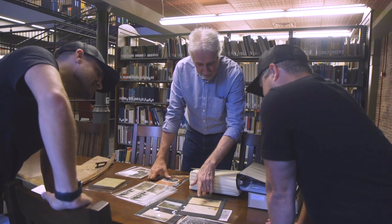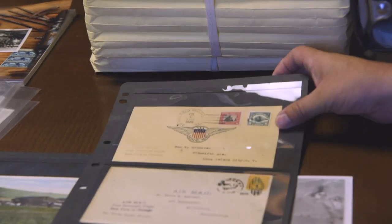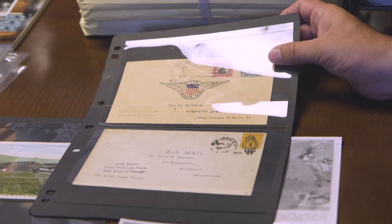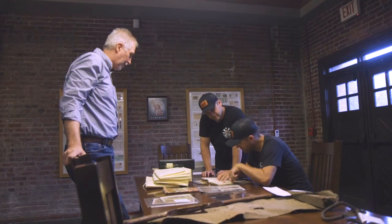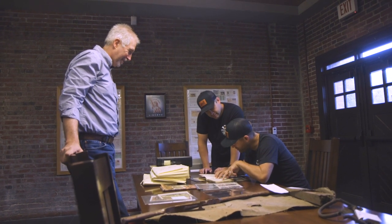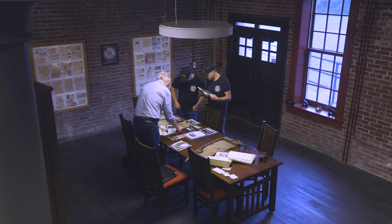These envelopes were on planes — you can see the cancel here. So these were on biplanes and flew into Bellefonte, marked that they were in Bellefonte. Looking at the logbook entries, June 6th he lands somewhere, June 10th he lands somewhere — it just seems so casual. Yeah, I read some of them — it's casual.